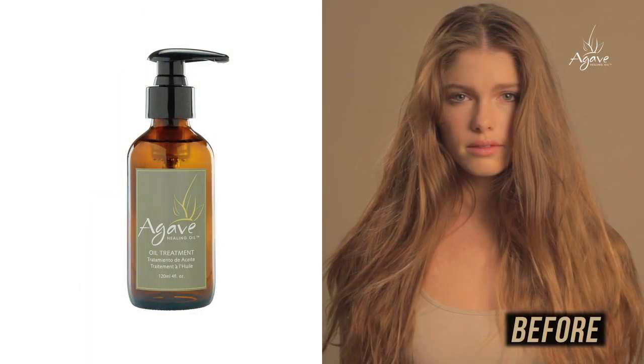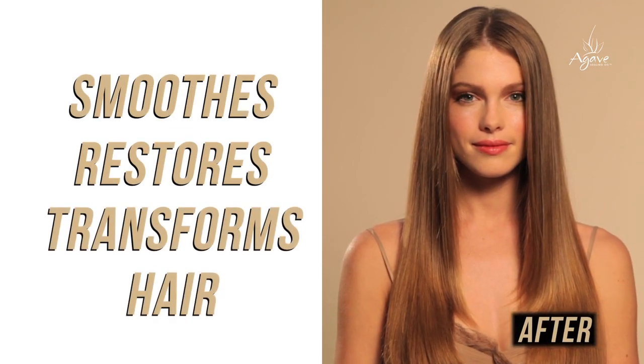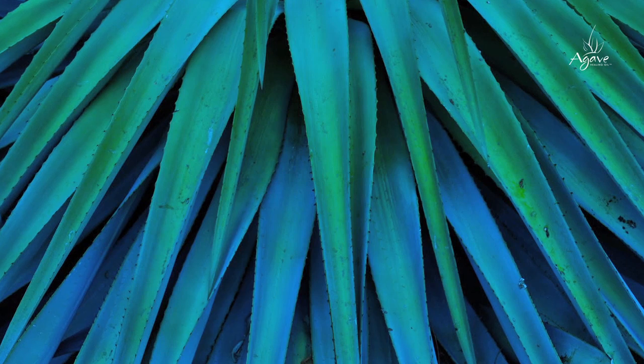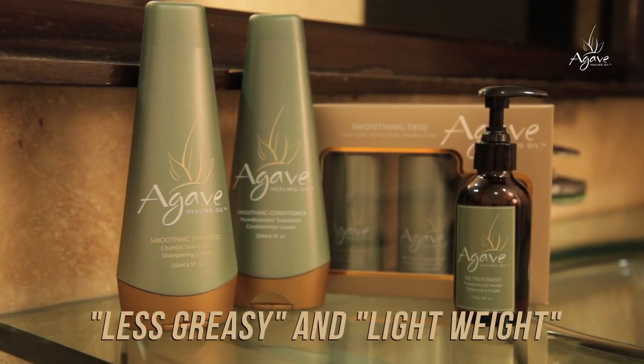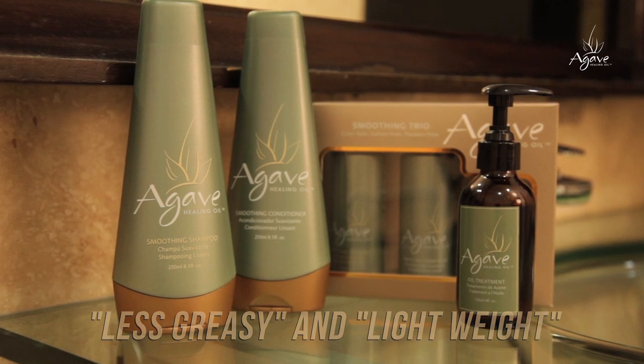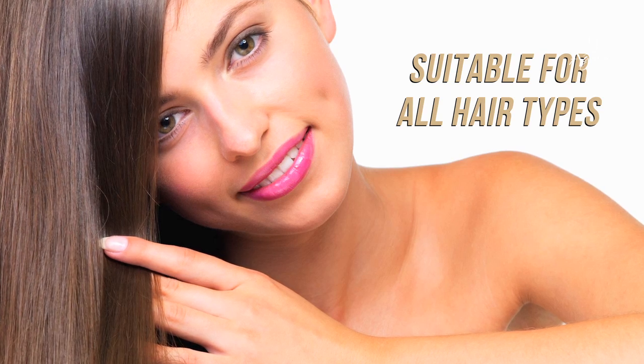Let me tell you about agave oil. It smooths, restores, and transforms hair. Agave comes from a plant, so it is lighter on the hair and less oily than other nut-based products. That means even if you have fine hair, you can use it without weighing your hair down.